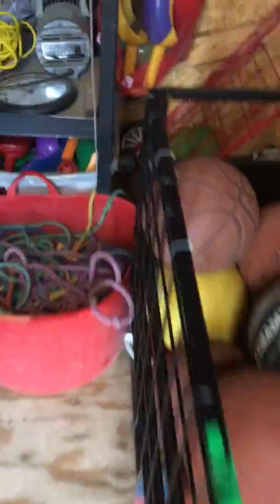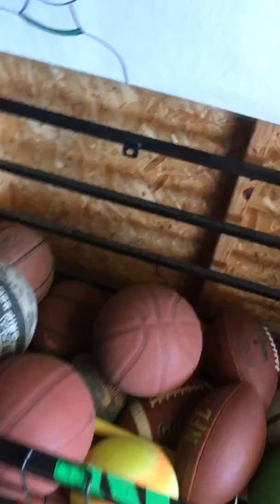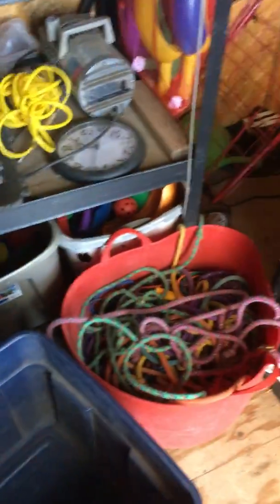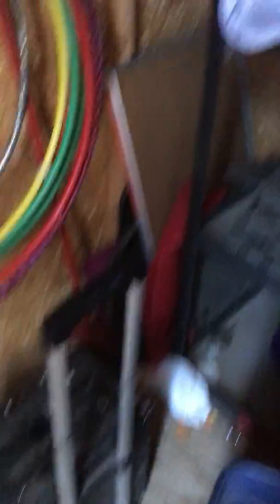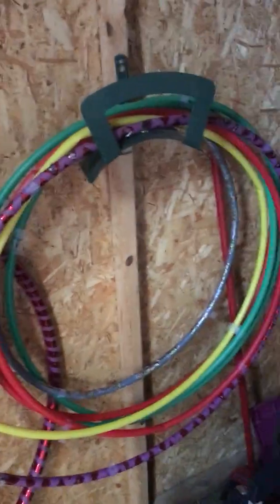We have our recess shed that I can use equipment from if I need to. Plenty of basketballs in here, jump ropes that can be used for obstacles, wiffle ball throwers, a couple other things that kids enjoy using in relays and other activities, hula hoops, little blocks, ribbons. So that's about it for our equipment.